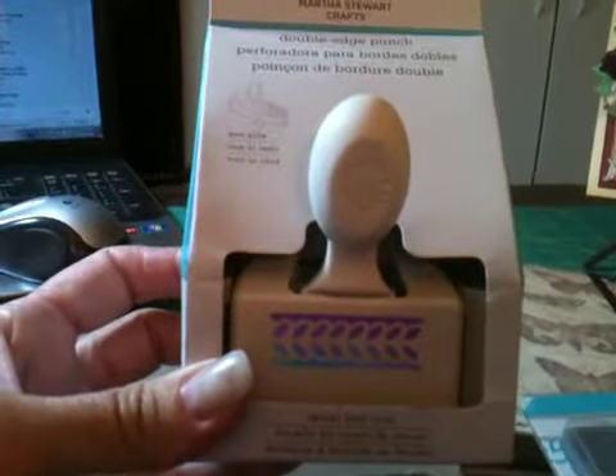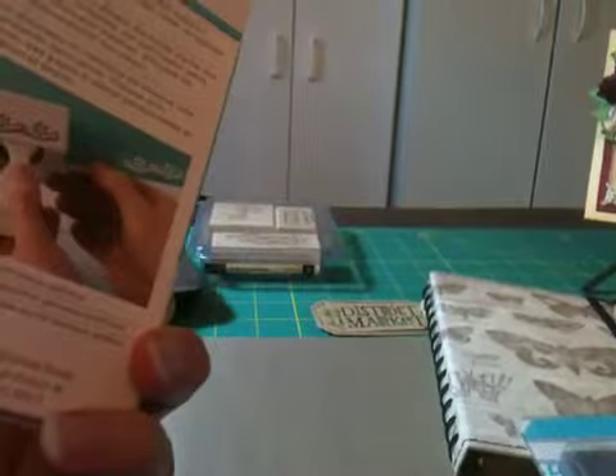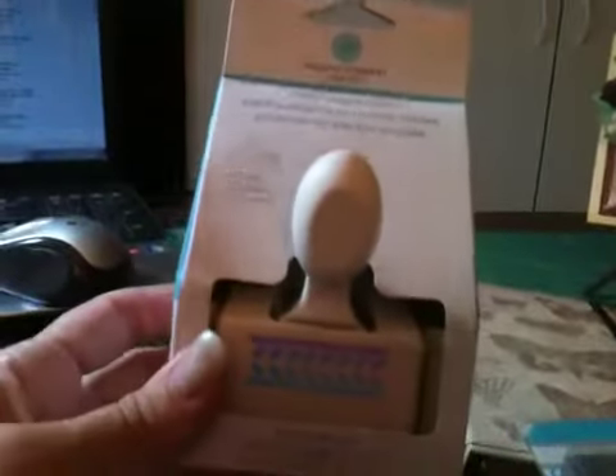I got a Martha Stewart punch. This is called the Laurel Leaf Trim. I've wanted this for a while but there was always something I wanted a little bit more because of the price. $3.99 - you just can't leave it sitting for that.